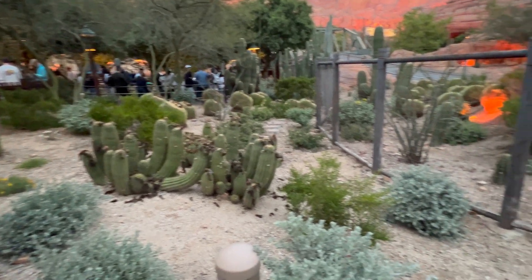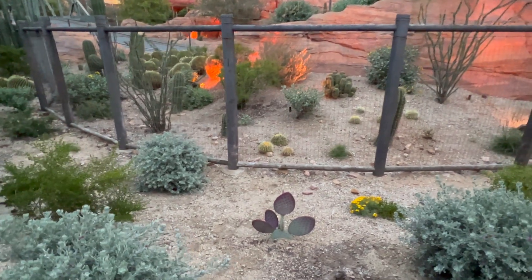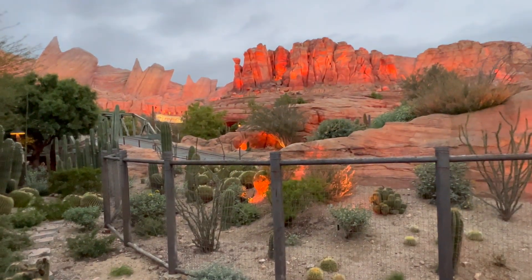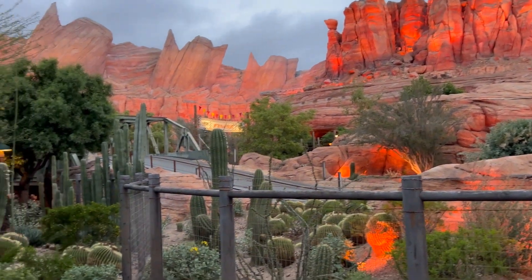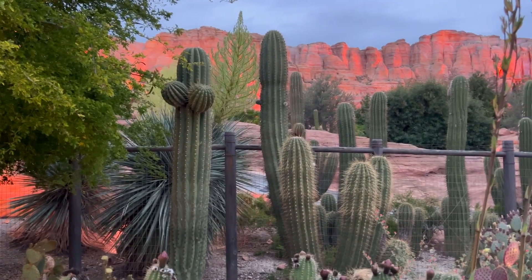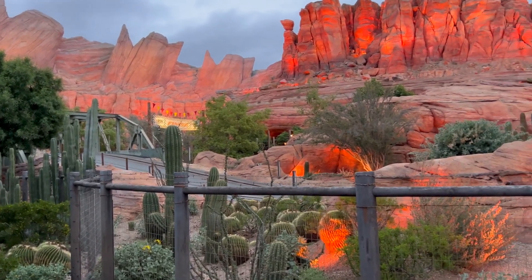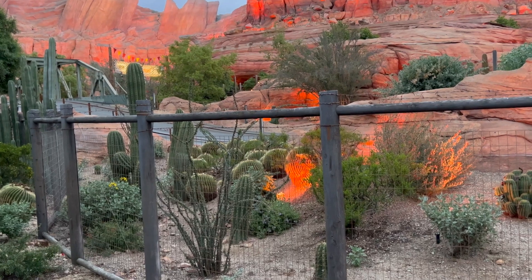As you enter the gardens, you'll find yourself transported to the arid landscapes of the American Southwest. The gardens boast a magnificent collection of desert flora, each one unique and captivating. From towering cigarro cacti to the whimsical shapes of beryl cacti, succulents, and intricate textures of agave, each plant has a story to tell.